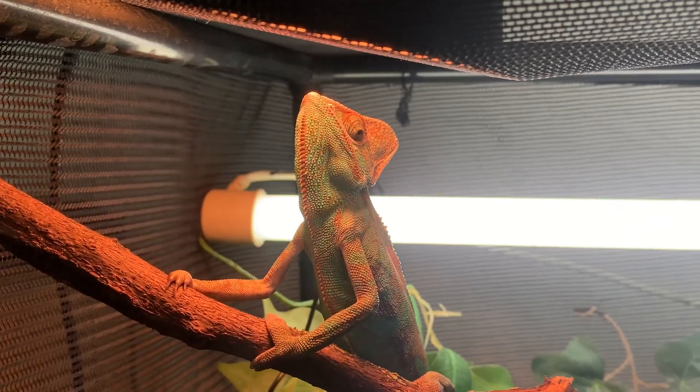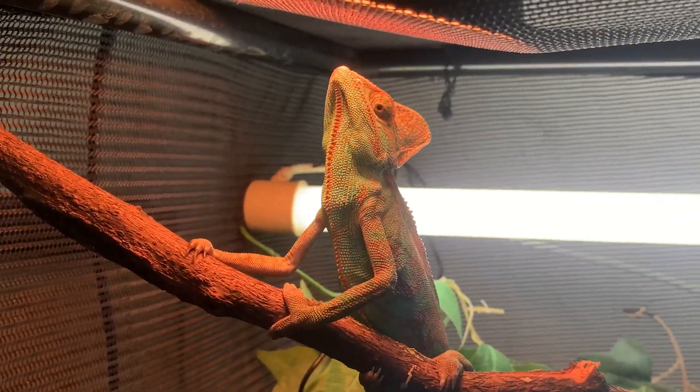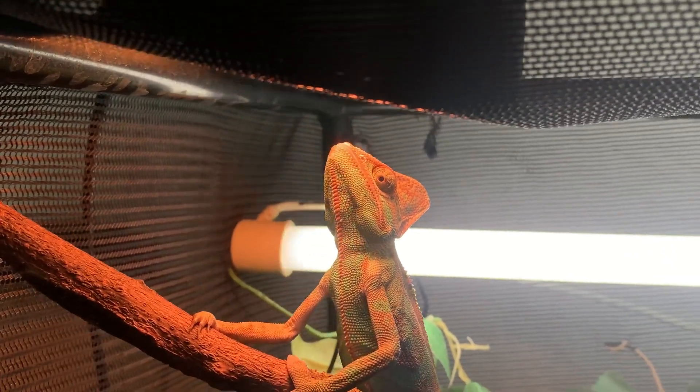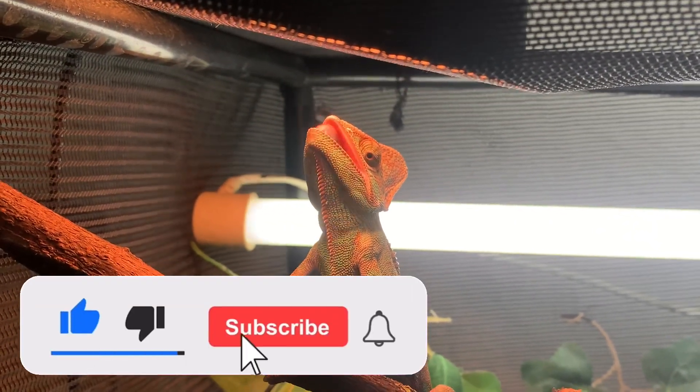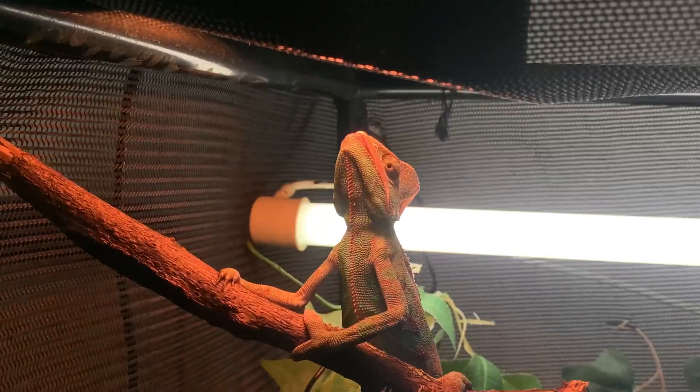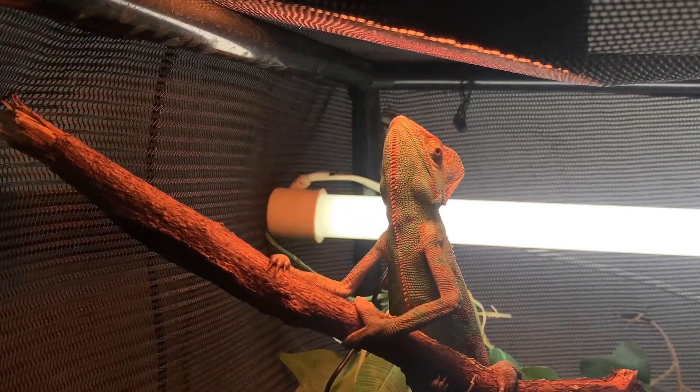I hope you guys enjoyed today's feeding of my cool male veiled chameleon — his name is Ralph — and he appreciates you guys watching. I always love to share content with you guys, so I'll see you in the next video.